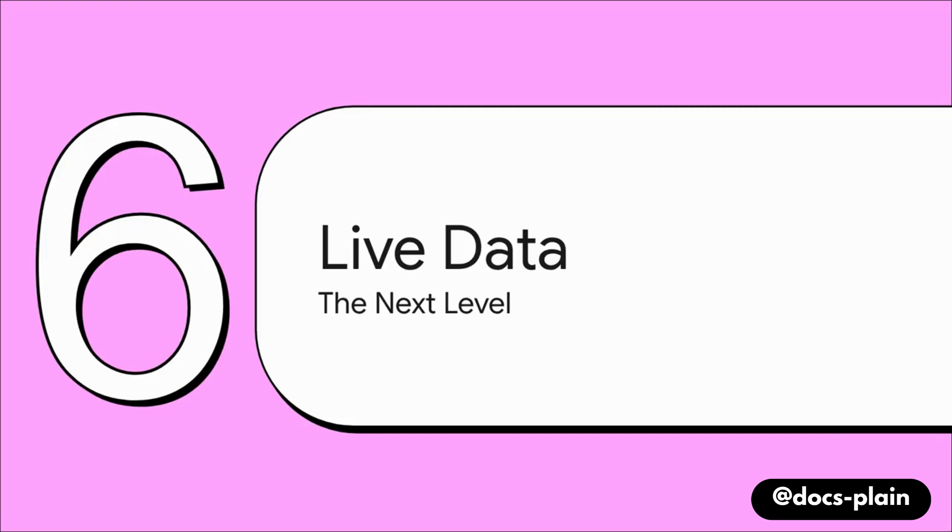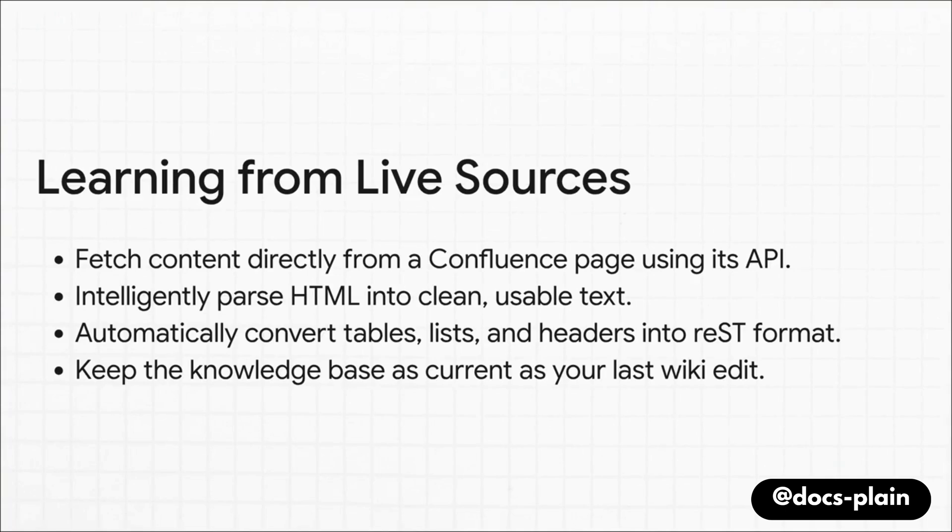Everything we've covered so far has been about training on static files. But a lot of a company's knowledge lives in more dynamic places, like Confluence pages or Jira tickets. We can take this to the next level and teach our apprentice to learn directly from those live data sources. You write scripts that connect directly to a Confluence page via its API, read the raw HTML, intelligently pull out the clean text, and even understand the structure of tables and lists. This makes the knowledge base as current as the very last edit someone on your team made to a Wiki page. That's a game changer.